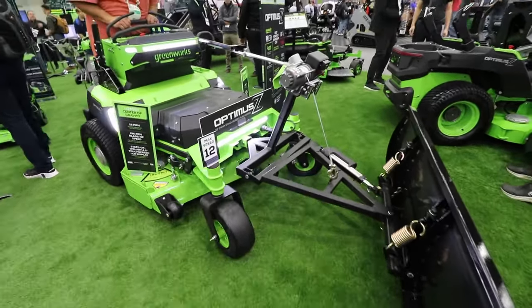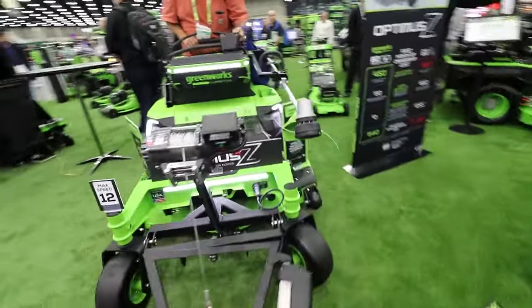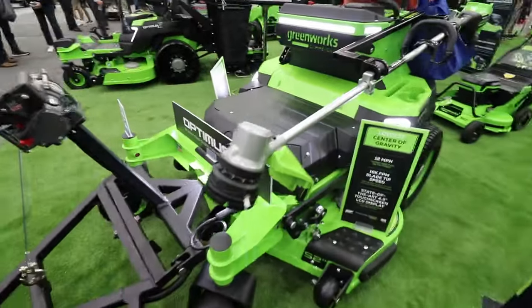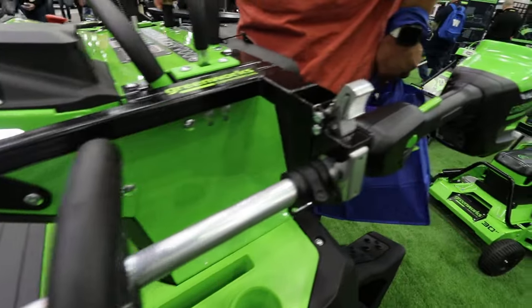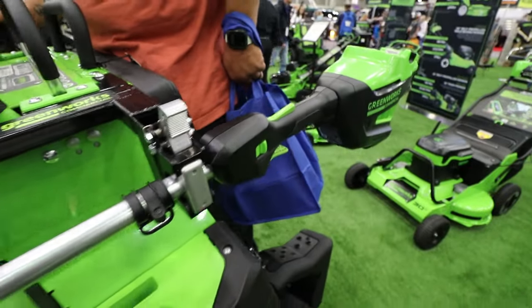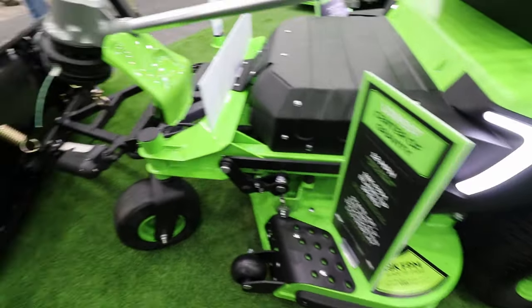Featured on the side here is our tool rack. If you're a smaller crew doing mowing and trimming, you can bring your trimmer right along as you go out on your run — always there. You can stop, hop off, trim a little, hop back on and continue mowing.